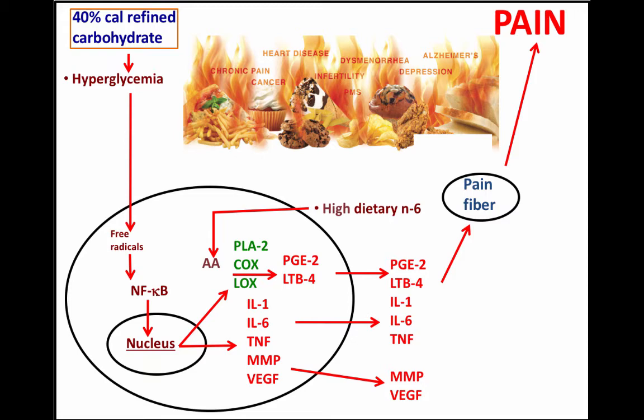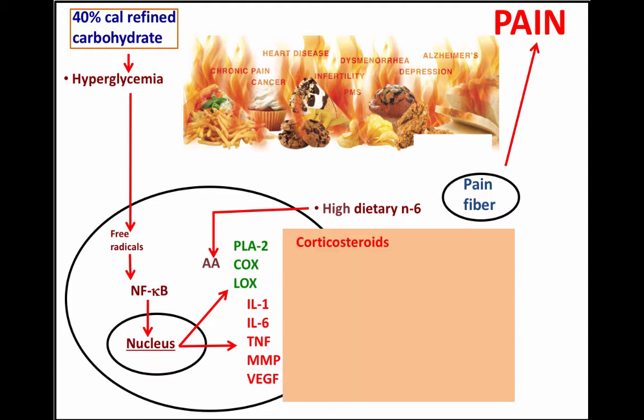No one directly connects donuts, cupcakes, white bread, chips, fries, and cookies to the experience of pain. It can take 5, 10, 15, or 20 years before this relationship becomes established, and we do not have a good cause-and-effect connection in our minds.